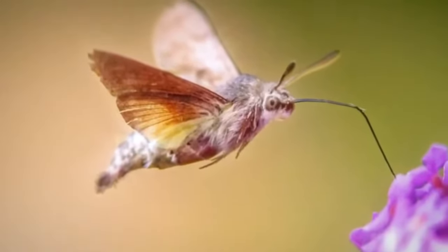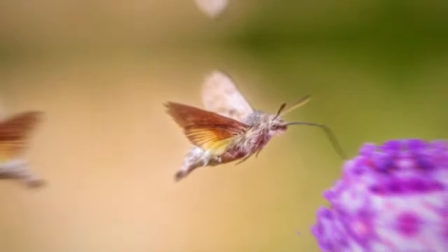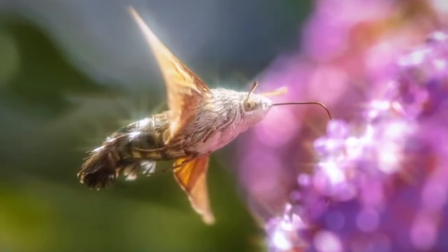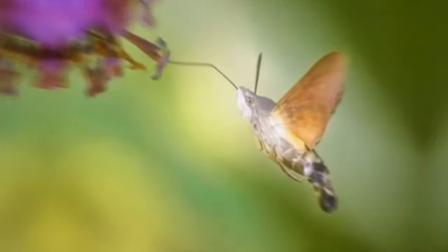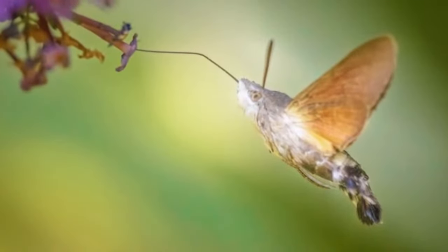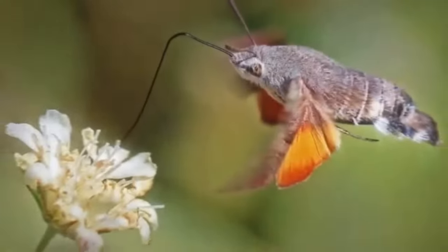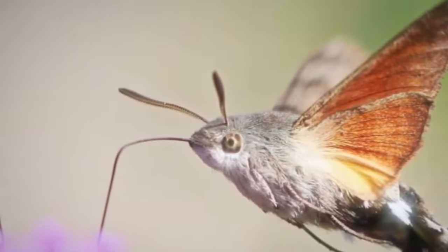The hummingbird hawk moth has a long proboscis which extends from its head and is used to feed on nectar from flowers. The way it uses its proboscis is remarkably similar to the way hummingbirds feed. This active and efficient feeding behavior is an evolutionary adaptation that allows the moth to collect nectar from flowers while in flight, without landing — a notable feat in the moth community. Its wings have shades of orange and red, which are quite showy.